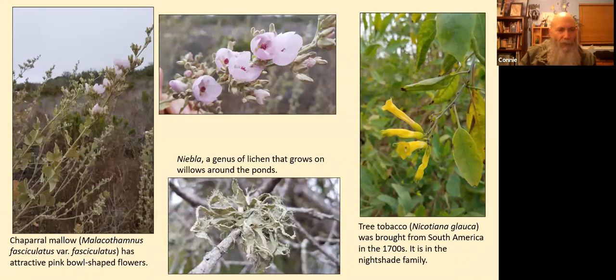On the far left we have chaparral mallow, Malacothamnus fasciculatus variety fasciculatus, with its pink bowl-shaped flowers seen in close-up in the center top. It's in the mallow family, Malvaceae. In the center bottom is Nebula, a genus of lichen that grows on willows around the ponds. Lichens are not flowering plants, but this one is so prevalent that we thought it was a good idea to include it.